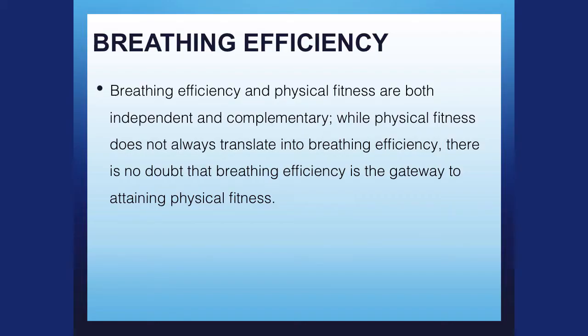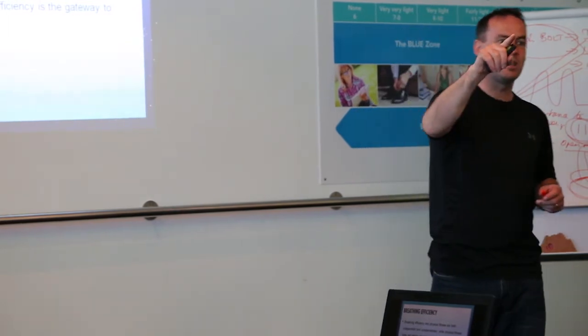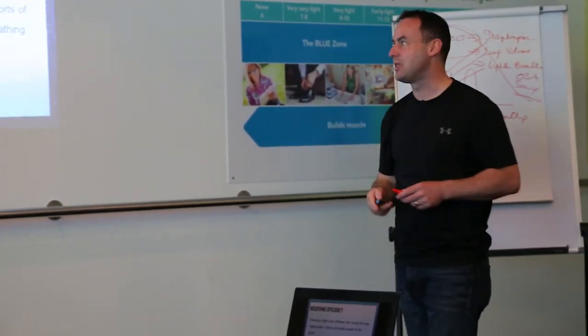Physical fitness doesn't train your breathing, but breathing efficiency will train your fitness. Your breathing efficiency will feed into your fitness levels, but your fitness levels don't necessarily feed back into your breathing efficiency.